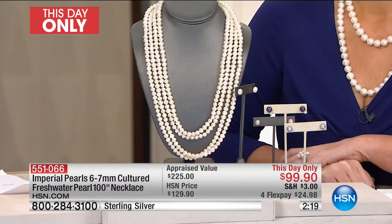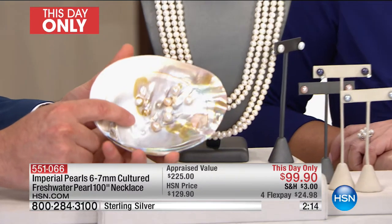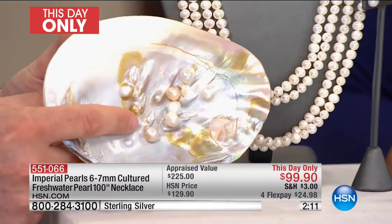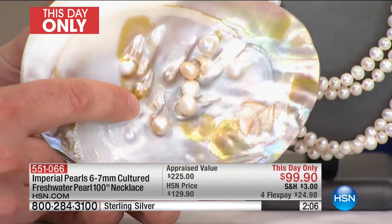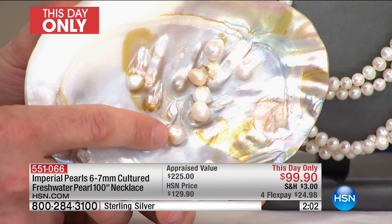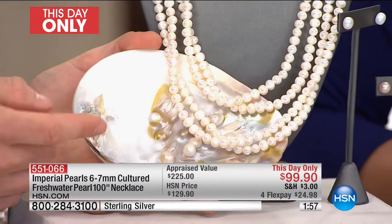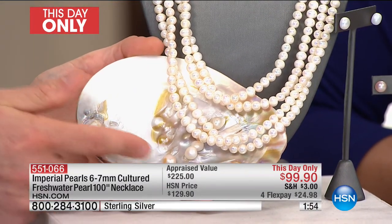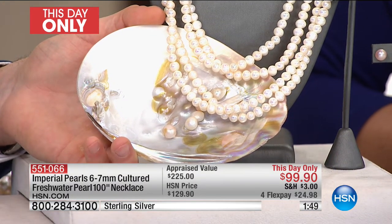So many pearls after a harvest look dull and chalky. This is what you'd expect to see during a harvest — dull luster, bad color, chalky looking. They're still works of art from Mother Nature, they're just not Imperial pearls. And then look at our 100-inch — those pearls. The luster shines so much brighter. The shape is better, the color is better, they're matched. How about the fact that we've matched 100 inches of pearls?